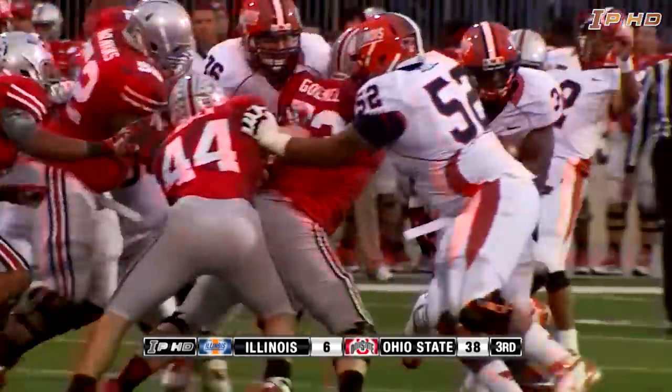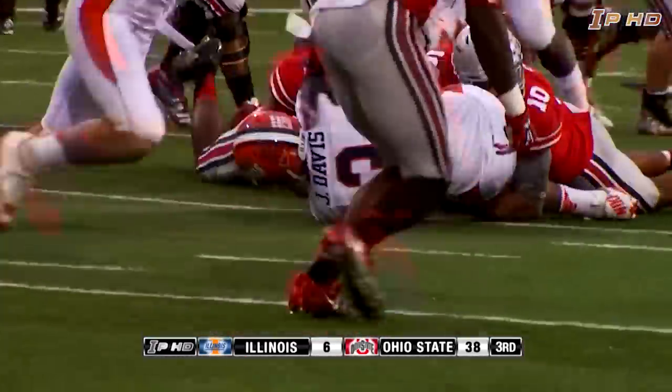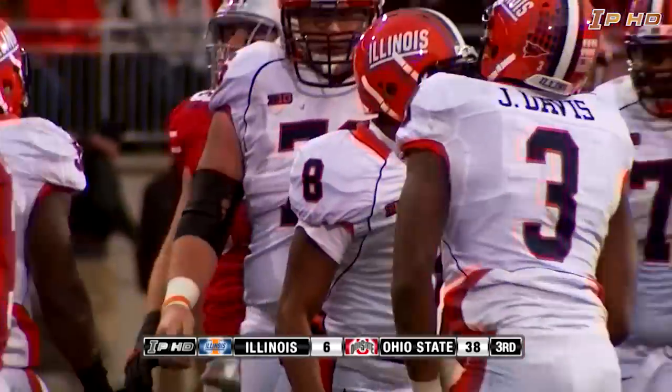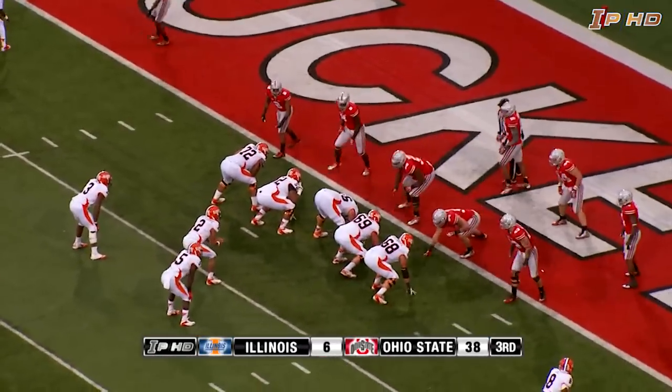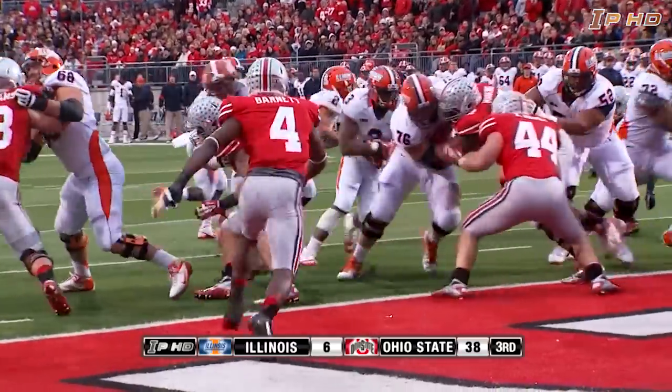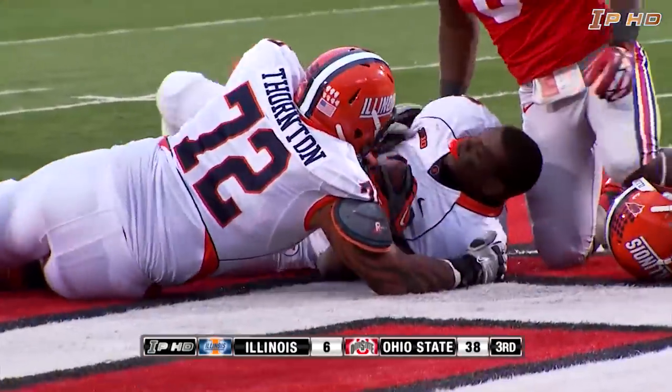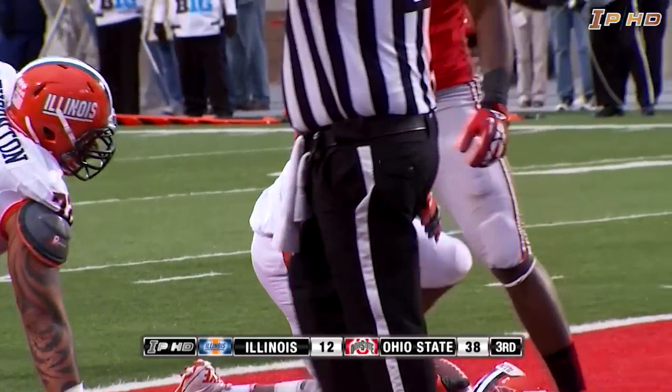Here is Schielhaus, gives it to Davis up the middle, still carrying tacklers — it's ten yards, down to the five. He runs well. At about the half-yard line, Illini first and goal at the one. Schielhaus gives it up the middle — and a touchdown. A flag is down, though. Davis on the carry.